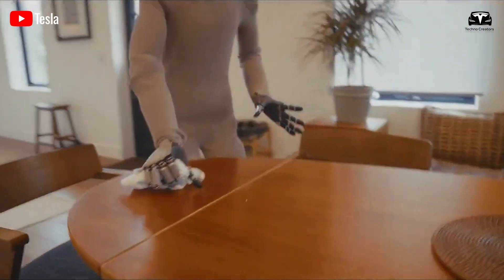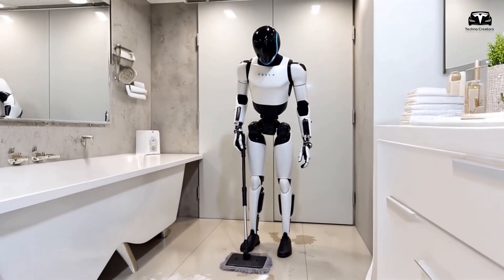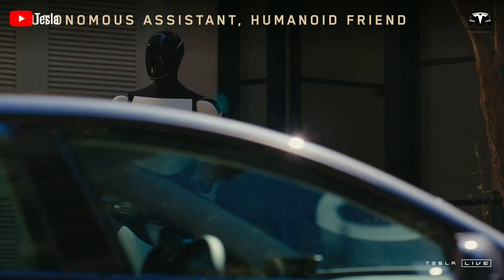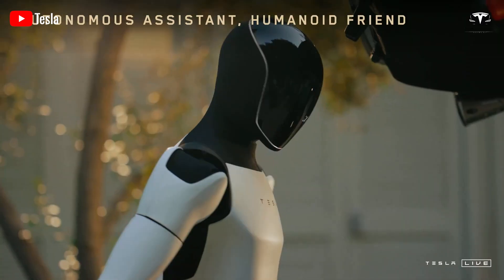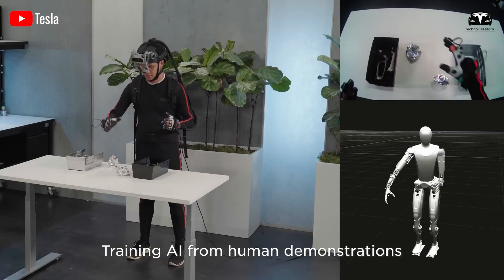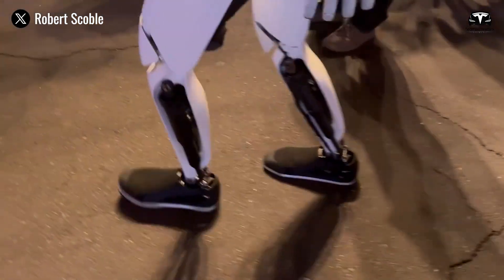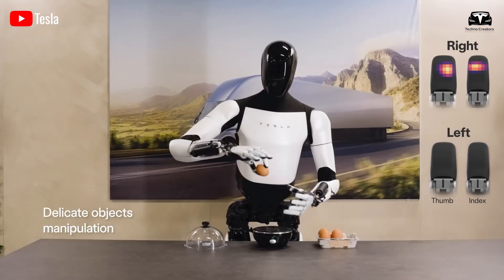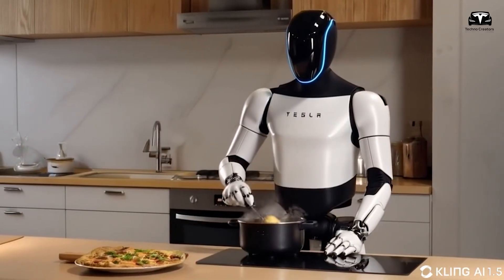Cleaning homes autonomously is another task where Optimus uses its 360-degree sensors to navigate and tidy up without missing a spot, saving families 20 hours of weekly chores. Its LiDAR and ultrasonic sensors map the environment in real-time, identifying dirt and obstacles. The AI prioritizes tasks, focusing on high-traffic areas first, and its precision hands pick up small objects like crumbs or toys. This task is powered by Vision OS 3.0, which processes visual data to recognize and categorize items, ensuring a thorough clean.